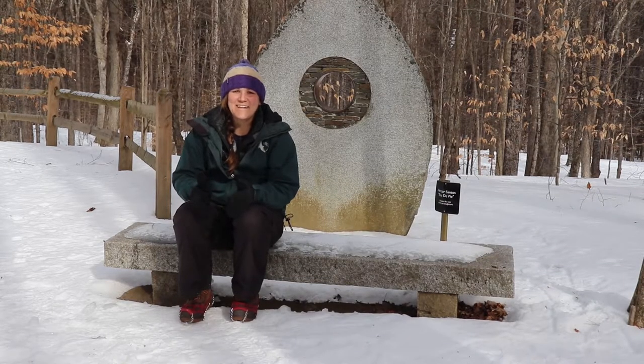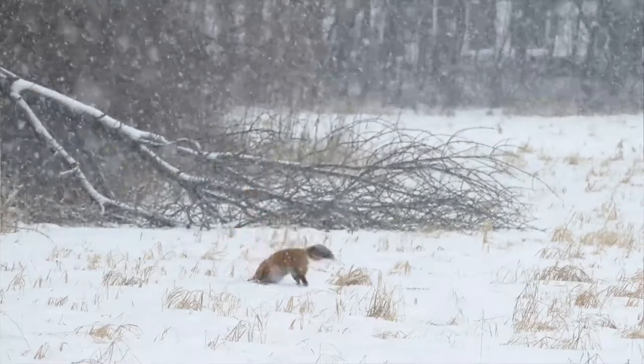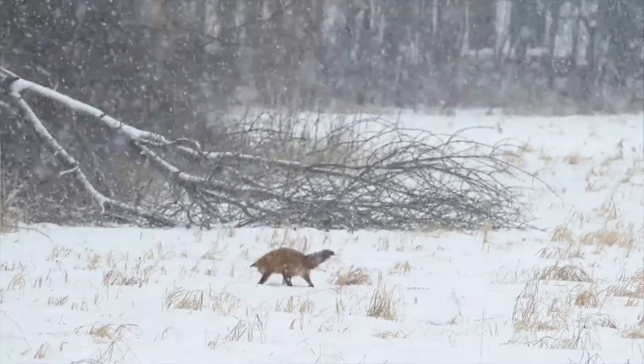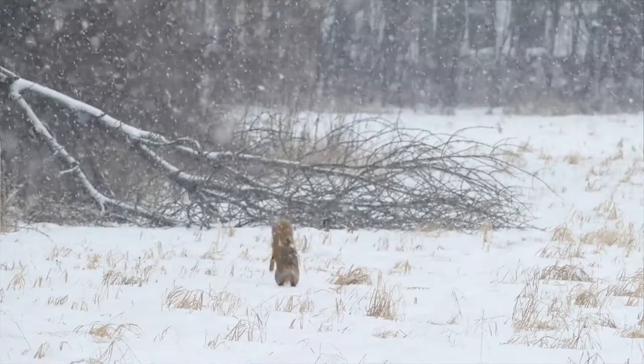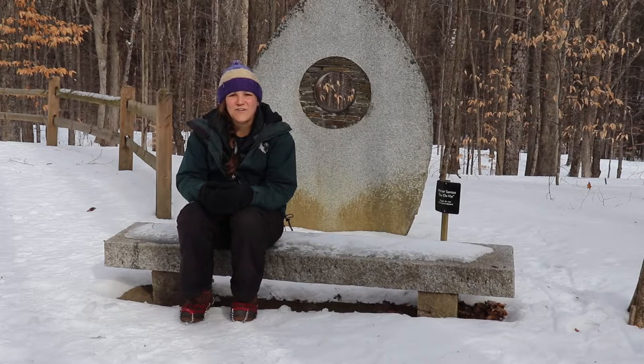Here at the VINS Nature Center I've been following the story of our resident fox all winter long. You always know when he's captured a meal when you find his tracks leading up to a big pounce mark in the snow. Once you start noticing tracks you can have so much fun yourself reading and interpreting the story that they're telling you. So get out there and happy tracking!